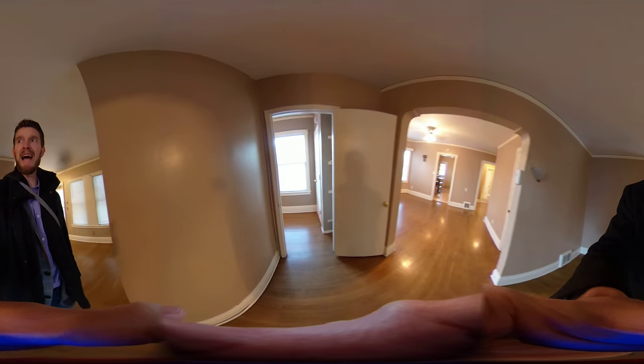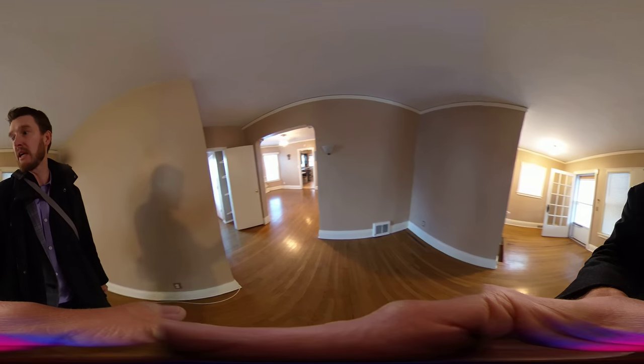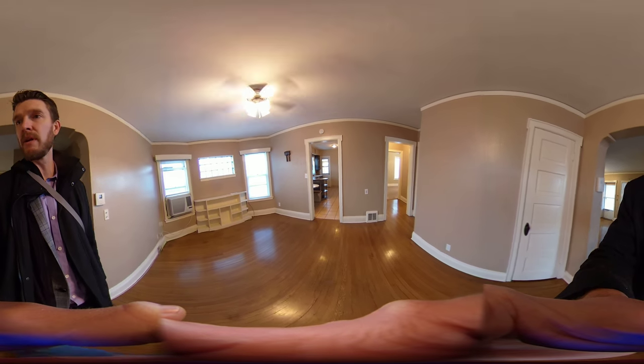The room I'm in now is like a dining area, a sitting room, or an entry room. This would be a living room area.